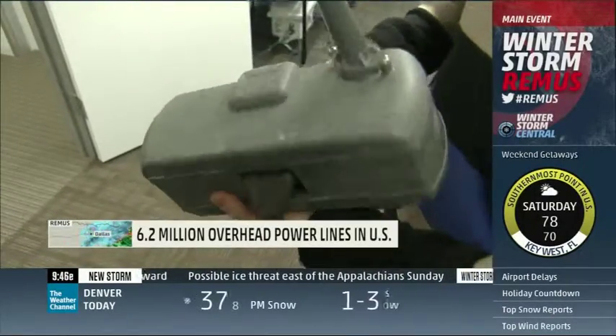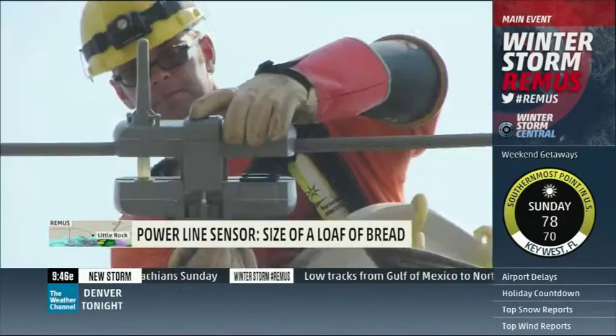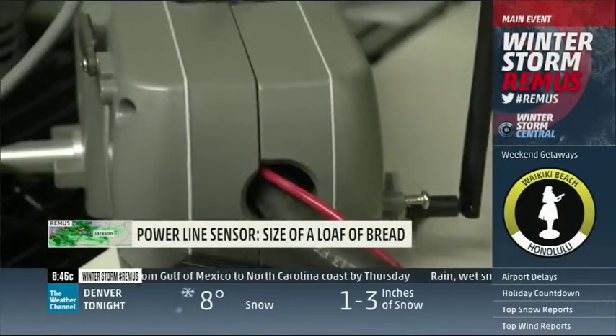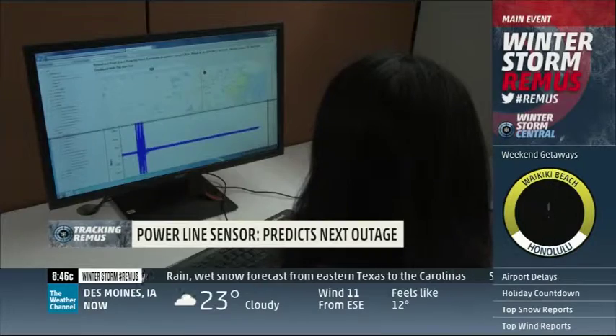This sensor created by Tollgrade is about the size of a loaf of bread, weighs less than five pounds, and is clamped directly to the grid cables. A truly smart device that powers itself inductively, like a toothbrush charger, and constantly monitors the flow of electricity, even calling you up if there's a problem.